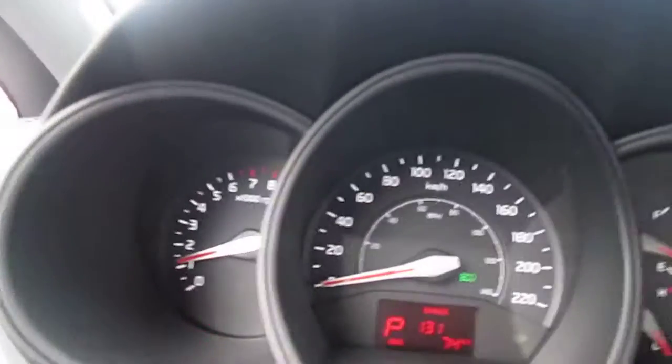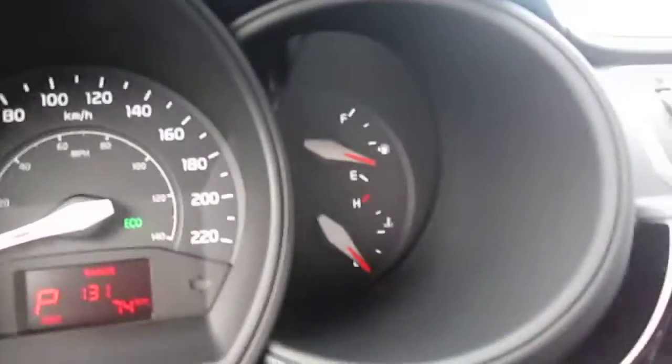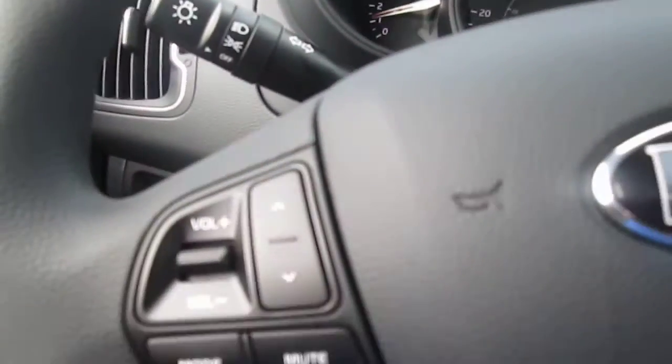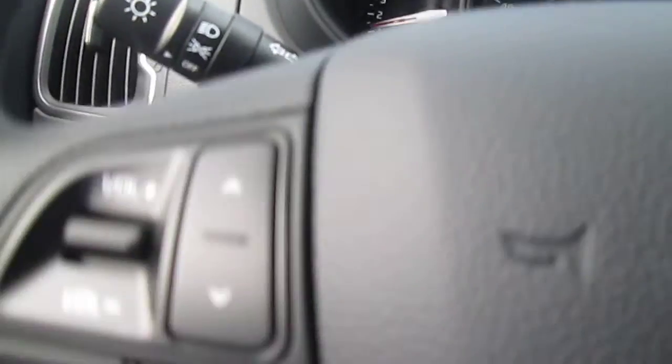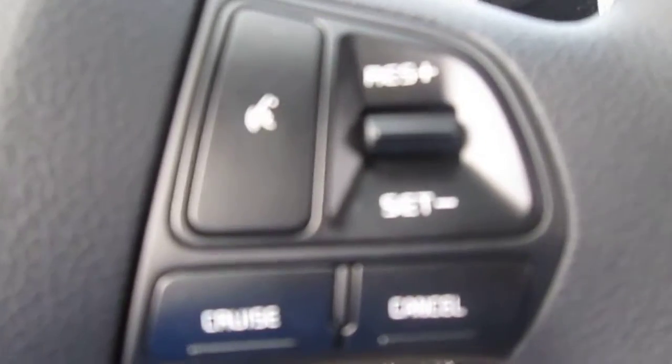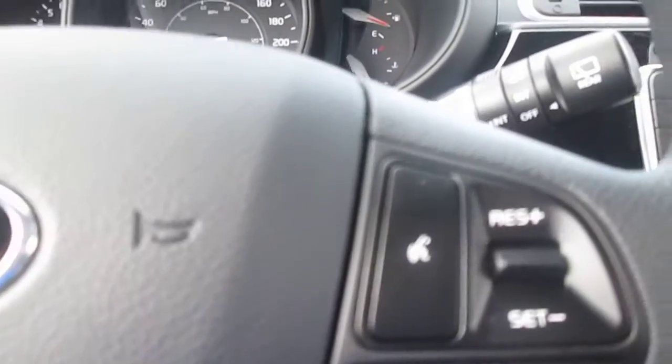I'll show you the gauge cluster — let me just fire this up, it might be easier to see. It has a tach on the left, speedometer in the center, and on the right is your fuel gauge and temperature gauge. You can see it has steering wheel controls: on the left is your volume control for the stereo, down here is for your Bluetooth, over here is your cruise control, and down here is your trip computer, which shows you how fuel efficient you're being.